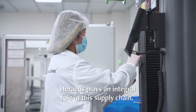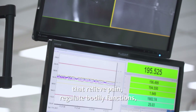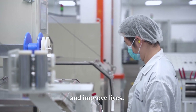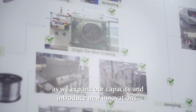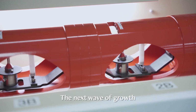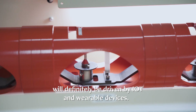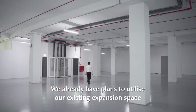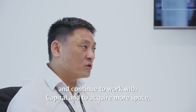Harriers plays an integral role in the supply chain. We are here to make a difference in this world by delivering products that relieve pain, regulate bodily functions, and improve lives. HMC Singapore will continue to experience tremendous growth as we expand our capacity and introduce new innovations. The next wave of growth will definitely be driven by IoT and wearable devices, and we already have plans to utilise our existing expansion space and continue to work with CapitaLand to acquire more space.